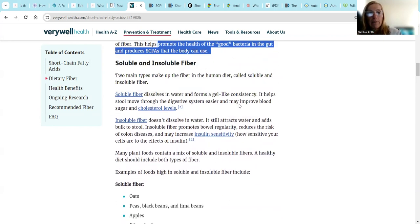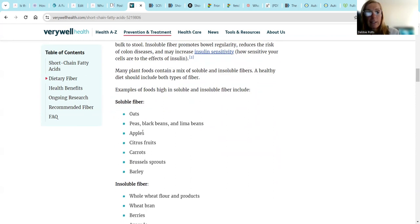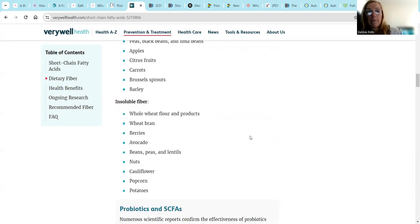We want to look at what type of fiber - soluble fiber versus insoluble fiber. If I take out lectins, oxalates, wheat, grain, and all the lectins, we don't want a lot of these. Berries, avocado, nuts - not everyone can do. Cauliflower, potatoes.